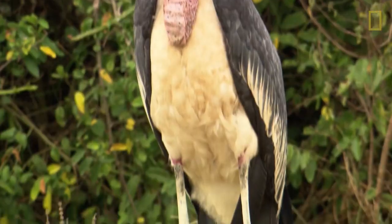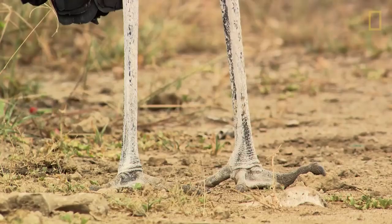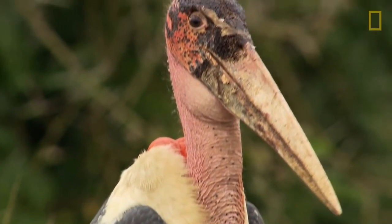For the stork, having long legs allows for a different method of heat protection. The skin on their legs is normally black, but after the birds defecate on them, they appear white. Since bird droppings are mostly liquid, this coating cools the bird down in much the same way that sweating does in humans.